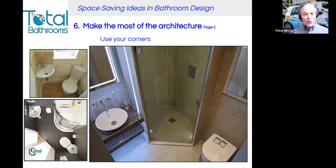Make the most of the architecture — use your corners. The right picture is actually a display in our showroom. I'm not a massive fan of corner loos or basins; they have their place, but I prefer to avoid them if possible. Instead, you can see here how we've used a small corner space — in your home you can imagine this — to create a lovely ensuite with a pentagonal tiled shower tray and shower door.